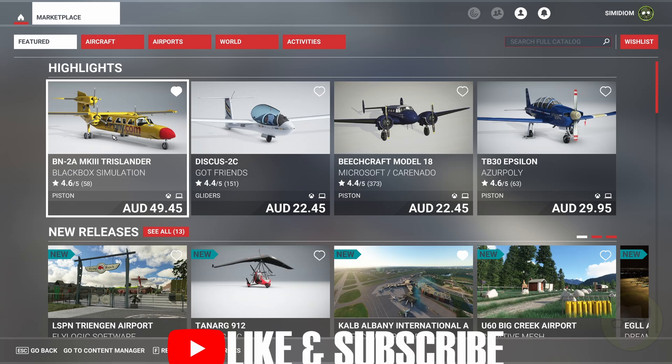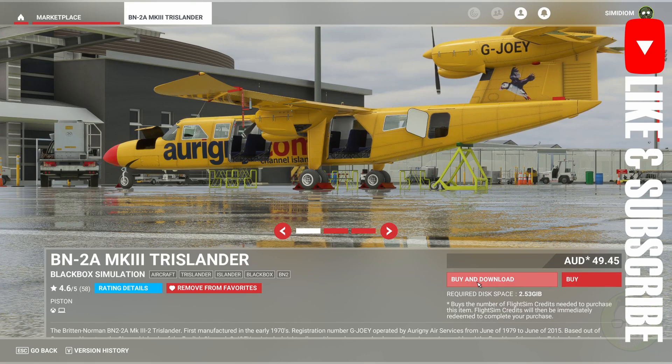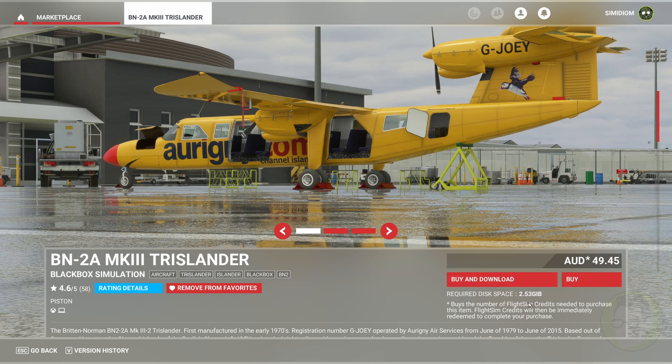Say for example you wanted to buy this Trilender and you went in here and you click the buy and download button, and it just says that it's processing and it hangs and gets stuck on processing, then this is usually the reason why.